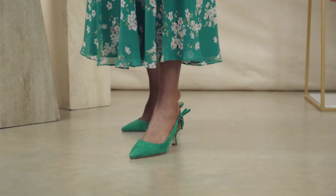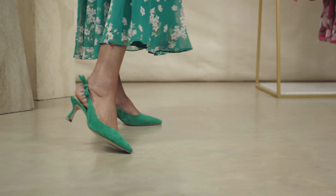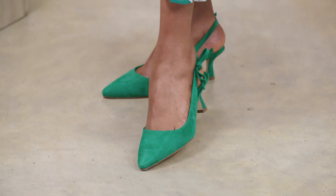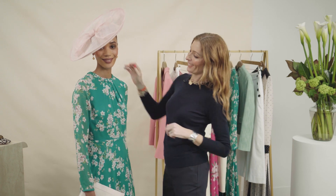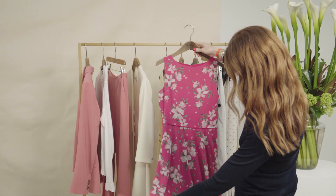Speaking of colour matching, the green shoes — these shoes are a thing of beauty. Green suede kitten heel with a little tiny bow detail. These matching bags and shoes also work with the rest of the dresses in this collection.